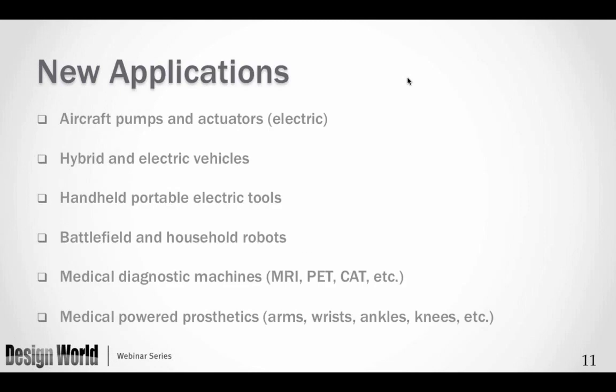Applications include aircraft pumps, actuators, hybrid and electric vehicles, and handheld portable electric tools — just in the last year, portable tools with lithium-ion batteries have moved from universal motors to brushless permanent magnet motors. On the other end, household robots contain many electric motors of various sizes. Medical diagnostic machines — MRIs, PET scans, CAT scans — and powered prosthetics are also key applications. One company I'll discuss is working on a powered ankle and knee prosthetic.